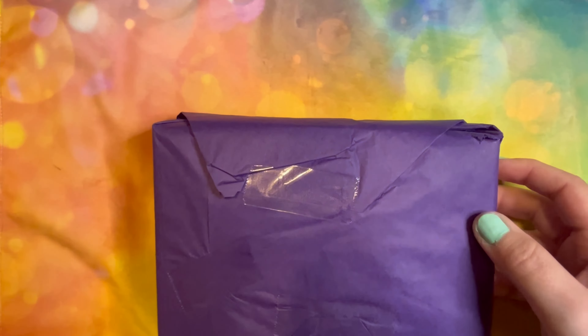Look at that pretty purple paper — purple's my favorite color. Let's go ahead and dig on in here. I have been waiting to film this all day so my kids could be in bed and be a little quieter.